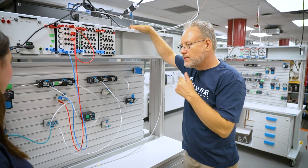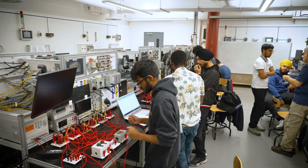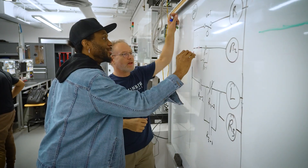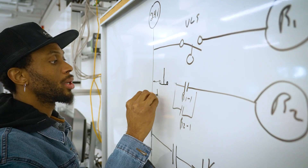Humber stands out in the sense that the facilities are just amazing. We get a hands-on experience from the industry. It's actually such a beautiful experience. One of the most valuable skills is designing the circuits given certain parameters.